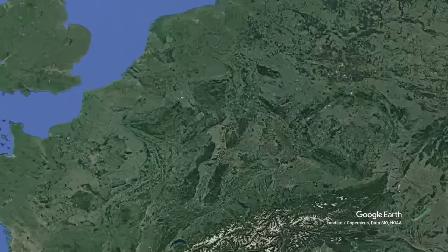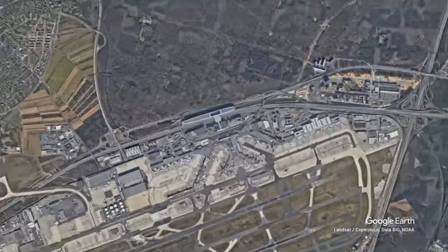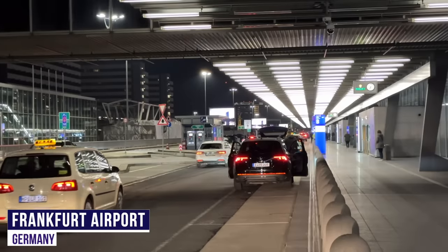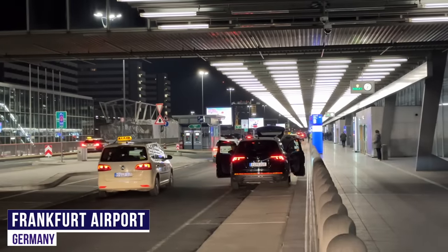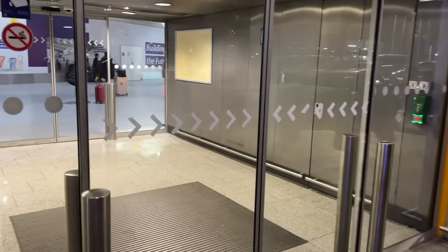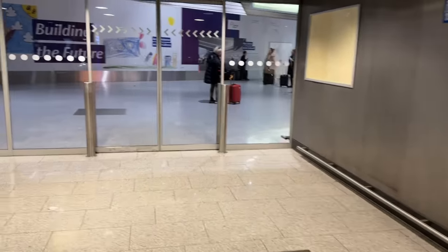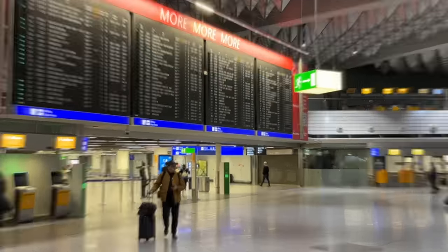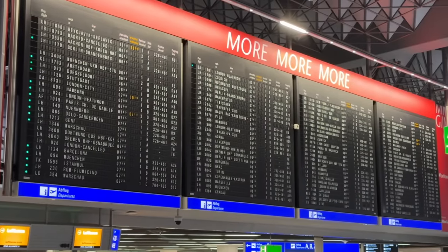Let's pick up our journey in Frankfurt, Germany. A very good morning from Frankfurt International Airport — it's 6am here, but due to my excitement, for once the early start doesn't matter. Our flight departs Terminal 1, Frankfurt's oldest and largest, handling over 50 million passengers per year.